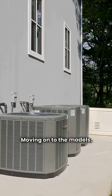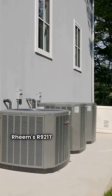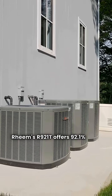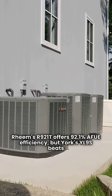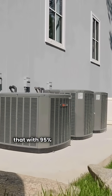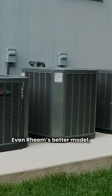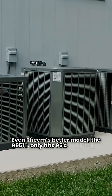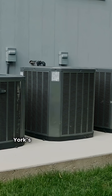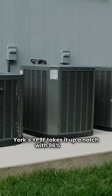Moving on to the models, starting with the basics. Rheem's R921T offers 92.1% AFUE efficiency, but York's YL9S beats that with 95% AFUE right out of the gate. Even Rheem's better model, the R951T, only hits 95% AFUE, while York's YP9F takes it up a notch with 96% AFUE.